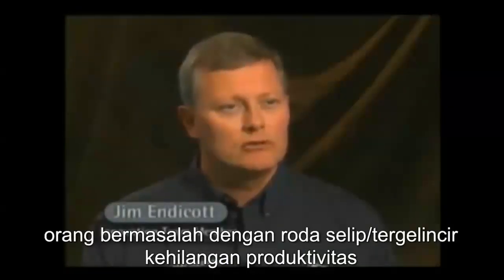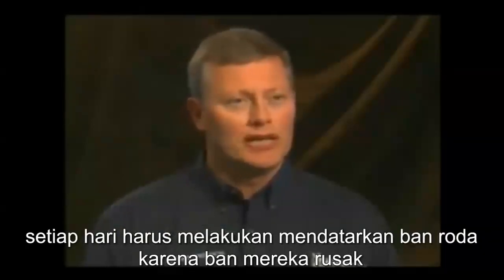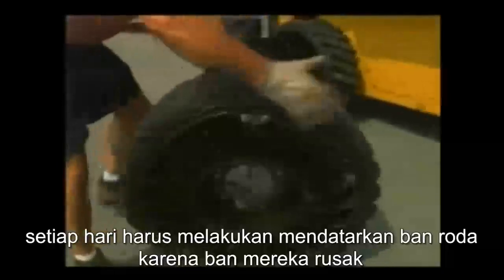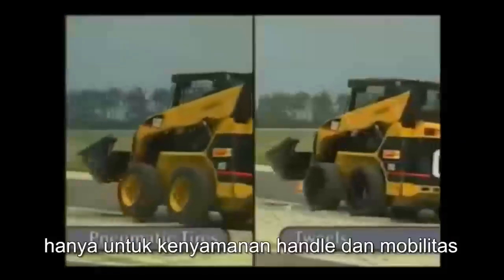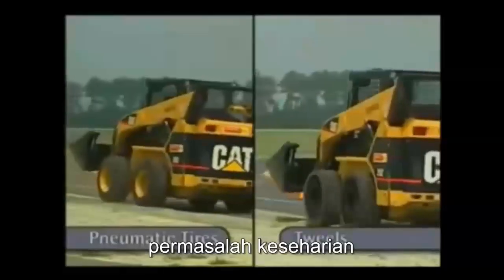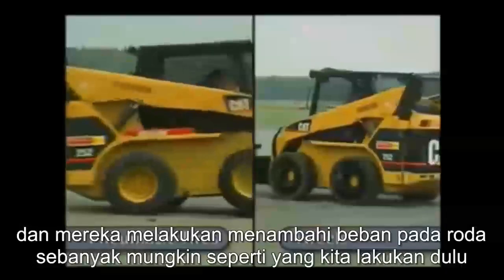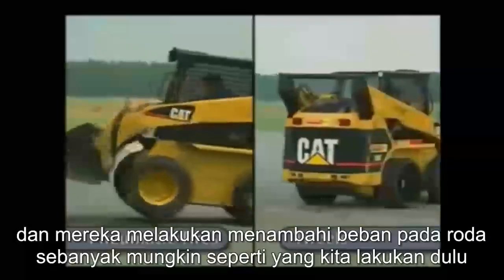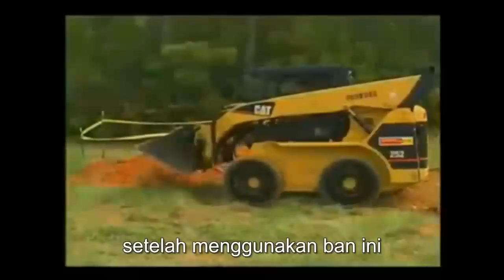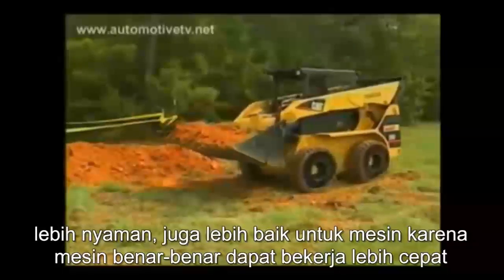Owners of skid steer loaders lose productivity daily due to flat tires. Twills will eliminate this problem because of their damage tolerance, while providing the compliance, comfort, and mobility of pneumatic tires — and without weighing as much as the equivalent solid tires often used in these applications. They can also give better wear life, better comfort, and machines can actually work faster.